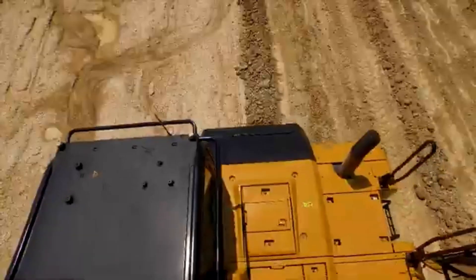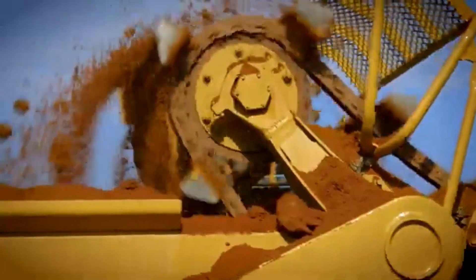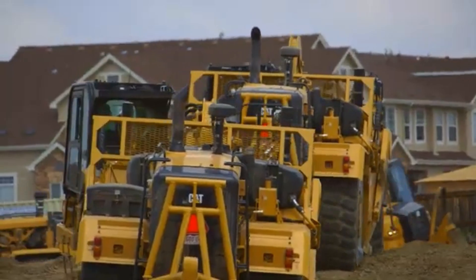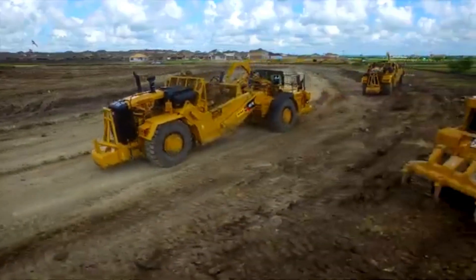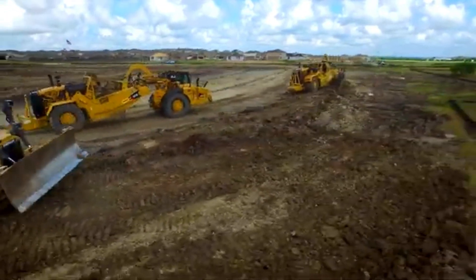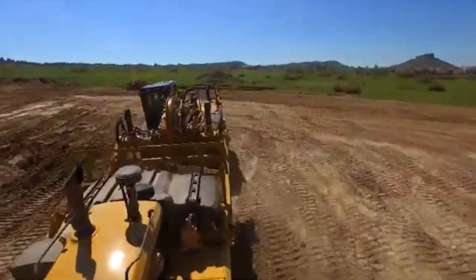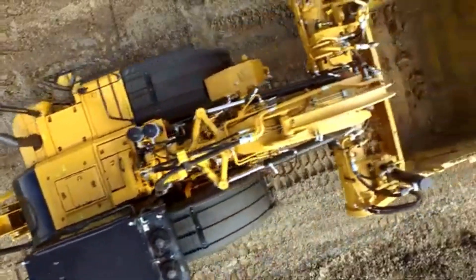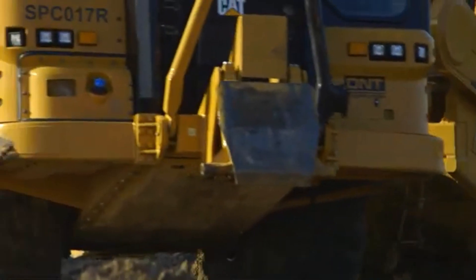And let's not forget the focus on operator comfort and safety. Ergonomic cabins, intuitive controls, and advanced safety features minimize fatigue and risk, keeping operators productive and protected. Whether you're facing a mountain of earth or a delicate grading challenge, the Caterpillar Wheel Tractor Scraper is the ultimate earth-moving tool, leaving a trail of progress and efficiency in its wake.